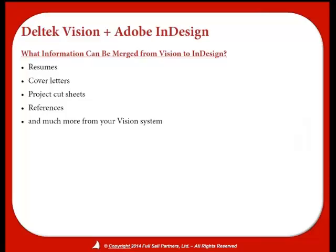So exactly what information can be exported out of Vision to InDesign? Pretty much anything — resumes, cover letters, references, project cut sheets. You could even do your presentation. If your proposal is accepted and you make it onto the short list and need to do a presentation, you can do that through this same method. This presentation right here was created in InDesign, so any information in our Vision system could easily have been exported into it, saving a bunch of time.